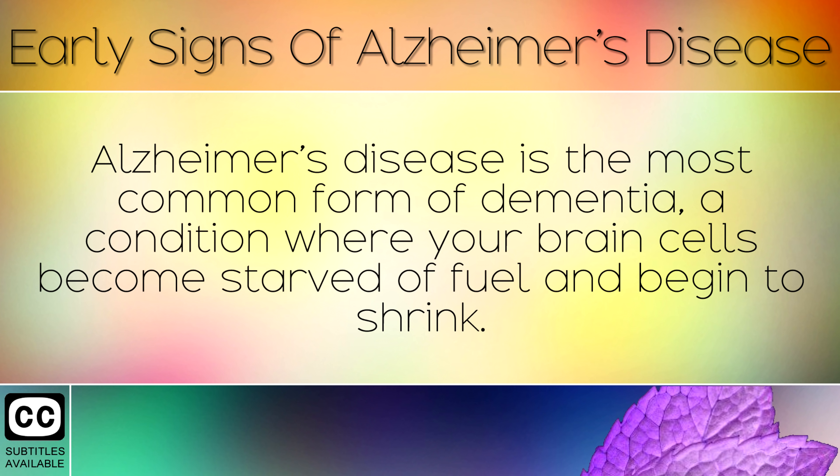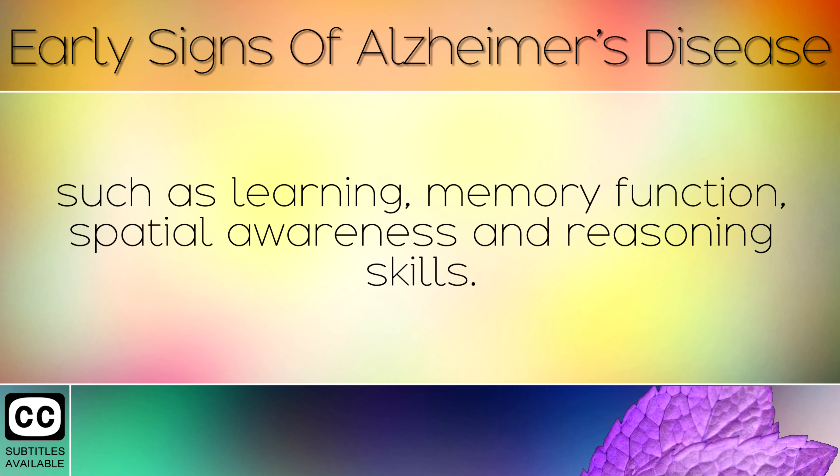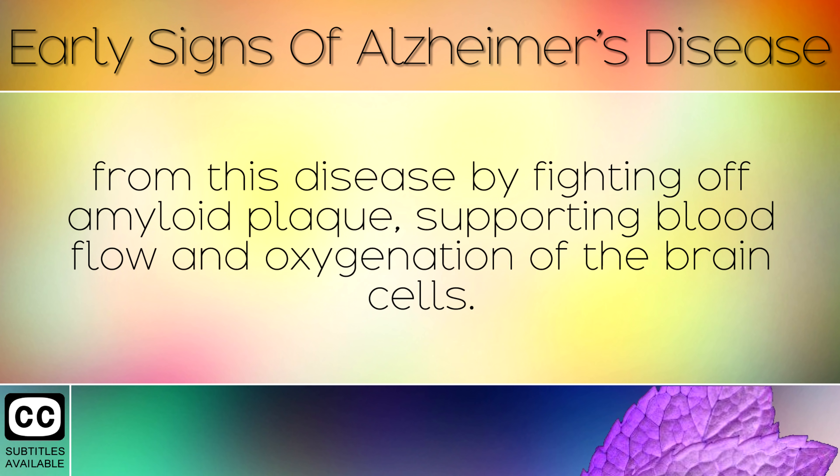Summary: Alzheimer's disease is the most common form of dementia, a condition where your brain cells become starved of fuel and begin to shrink. This disease gets worse over time as your brain degenerates and you begin to lose your mental faculties such as learning, memory function, spatial awareness and reasoning skills. By following the action steps shared in today's video, you can help protect your brain by fighting off amyloid plaque and supporting blood flow and oxygenation of the brain cells.